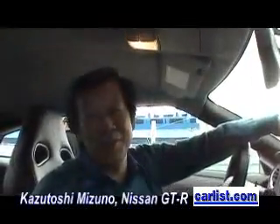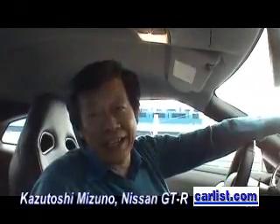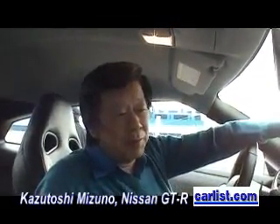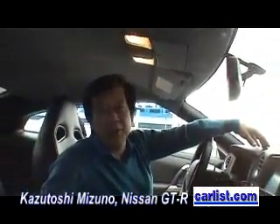My name is Kazutoshi Mizuno. My responsibility is chief vehicle engineer and chief product specialist both. I am responsible for overall development and overall planning on this GTR.